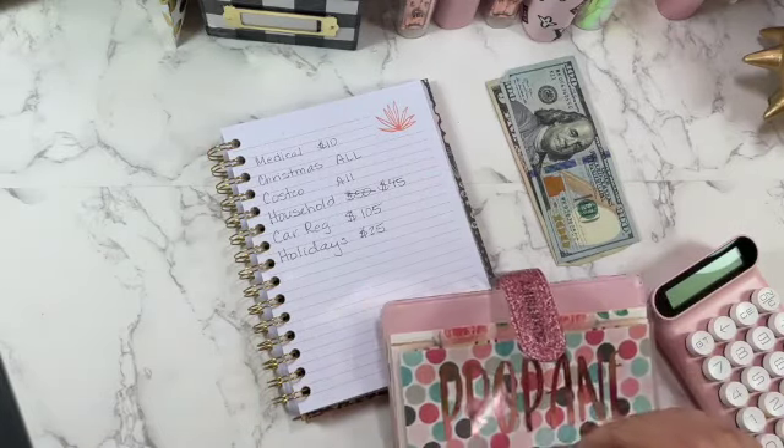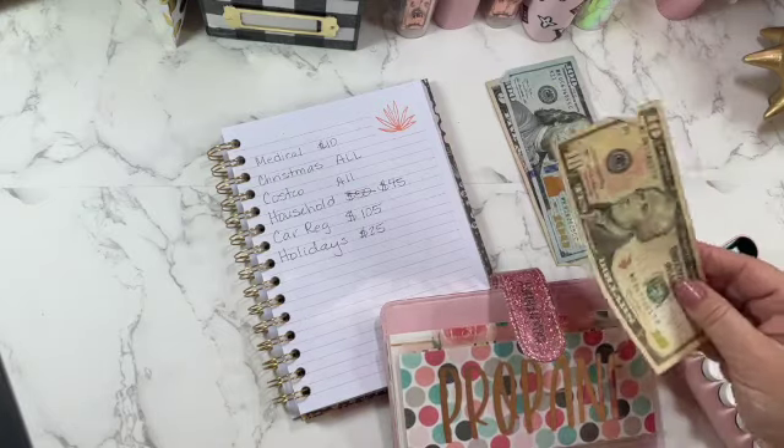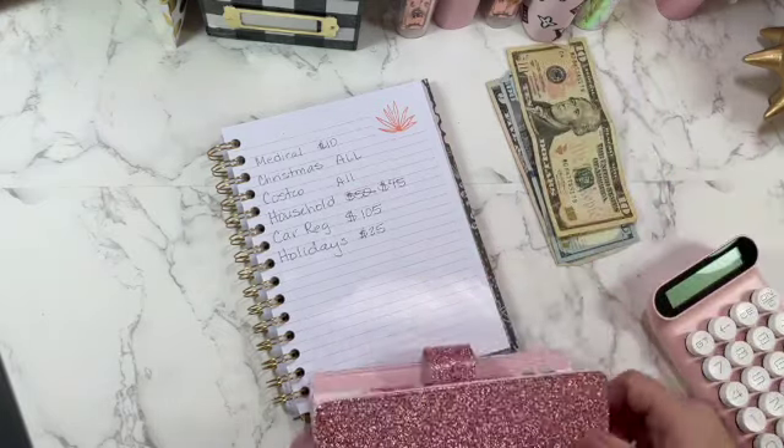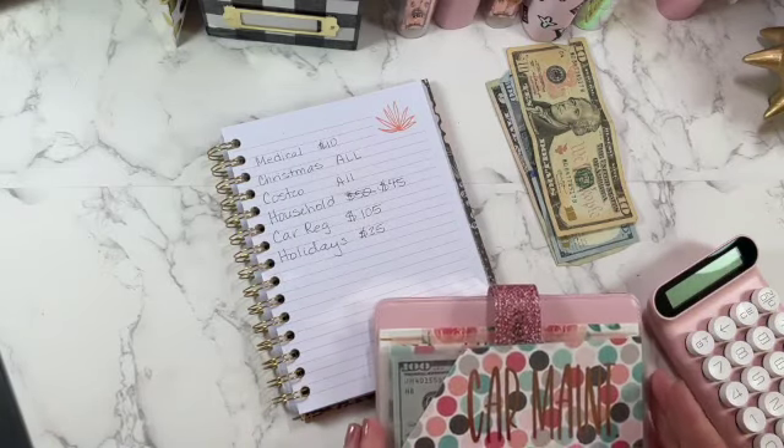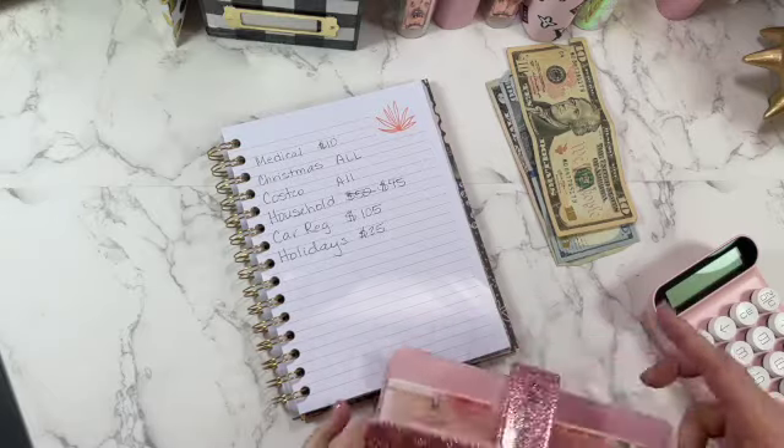From quarterly, I need to pull $10 for medical. I had to go to the doctor the other day and had a co-pay. I think that's it for quarterly.